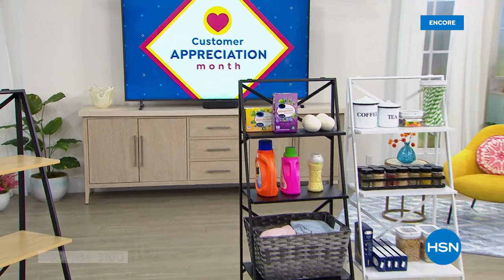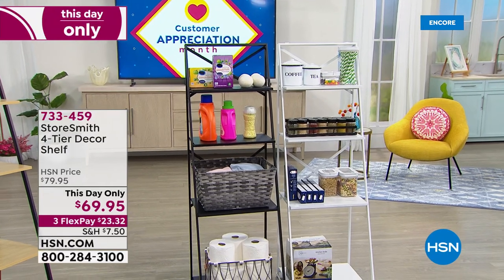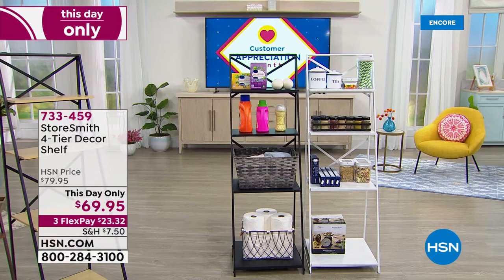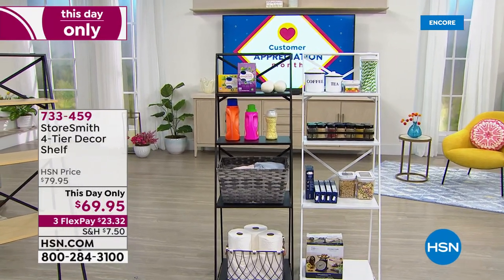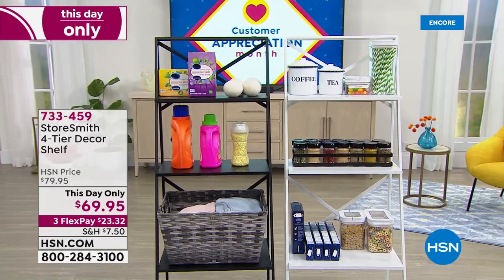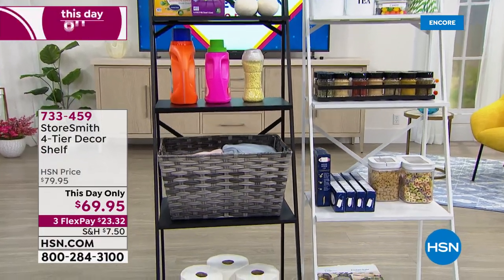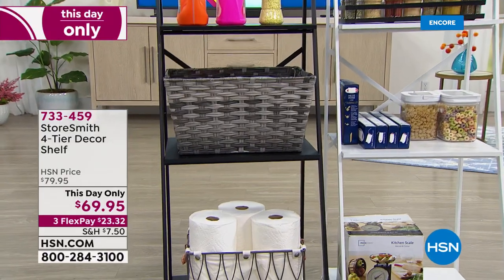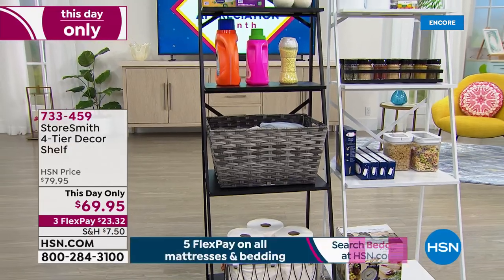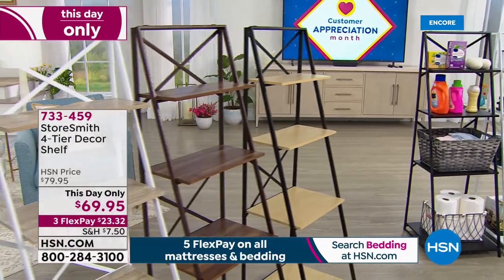All day while supplies last or till midnight — imagine getting this beautiful, well-made, iron and wood four-tier decor shelf that looks really beautiful, that you would pay a fortune for at any of those little designer stores. But this one is great because you don't have to build it — it folds flat, so no assembly, no tools required. This day only, 69.95, it's 23.32 on a credit card.